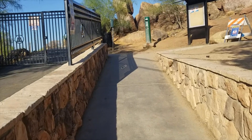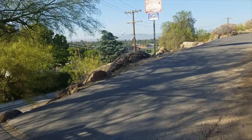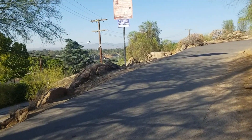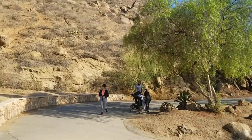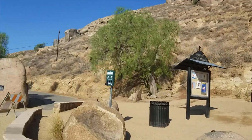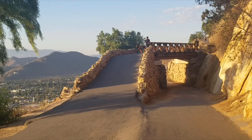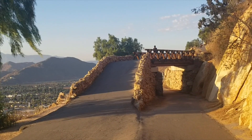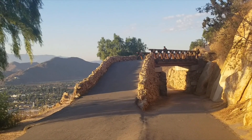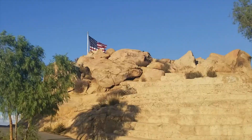Now walking up this pathway will take you to the same place as the beginning of the video. When you walk up to this bridge, that means you are close to getting to the top of the mountain. You can take selfies, pictures, or you can chill and enjoy the view of the city of Riverside.